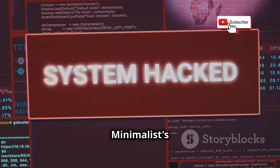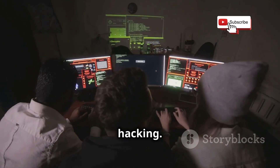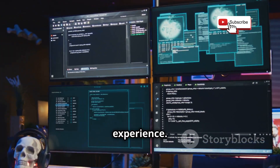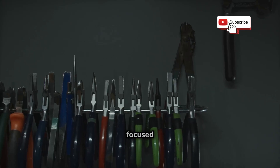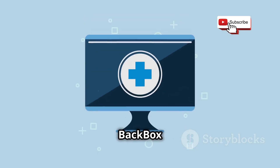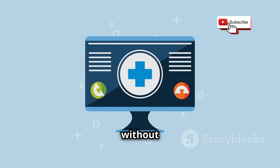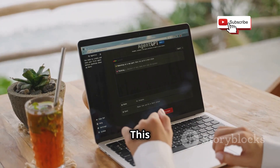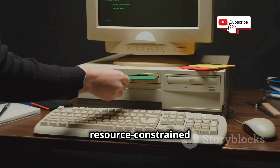Chapter 3: Backbox — the minimalist's choice for ethical hacking. Let's switch gears and talk about Backbox Linux, an Ubuntu-based distro that takes a more minimalist approach. Unlike some distros that come with a plethora of tools, Backbox focuses on providing a streamlined and efficient experience. If Kali Linux is a fully loaded toolbox, Backbox is like a carefully curated Swiss Army knife — compact, efficient, and focused on getting the job done. It's based on the XFCE desktop environment, known for being fast and resource-efficient, giving you a responsive system that doesn't bog down your hardware.